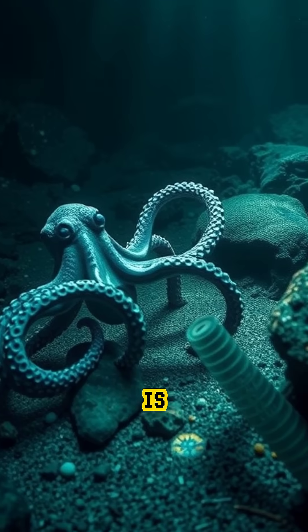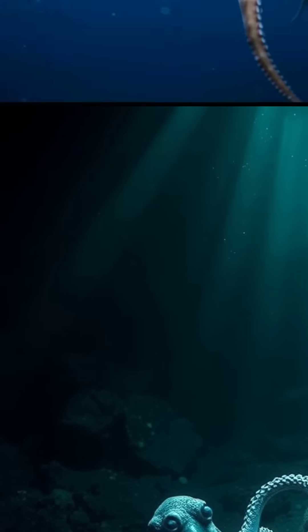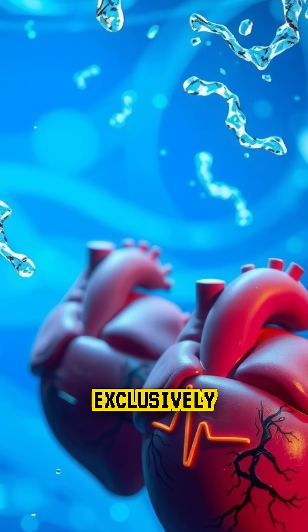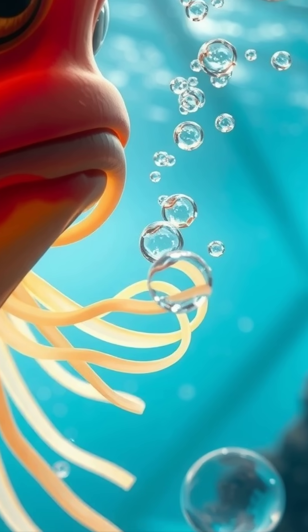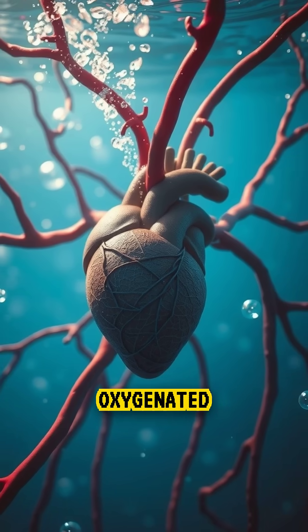Pressure is intense and survival depends on efficiency. To adapt, evolution gave it three hearts. Two of them work exclusively to pump blood through the gills, where oxygen is absorbed from seawater. The third heart sends that oxygenated blood to the rest of the body, powering its brain, arms, and muscles.